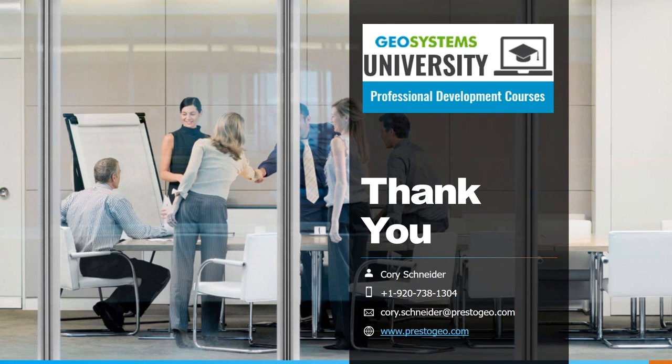We'll see what kind of questions have been submitted. Someone's asking if a PDF of the presentation is available — I can certainly get that to you if you shoot me an email to corey.schneider@prestogeo.com. What is the lifespan of a geocell? We've been manufacturing and installing them for 40 years with no issues, and we have accelerated lab testing that shows the HDPE material does not even begin to break down for over 140 years.